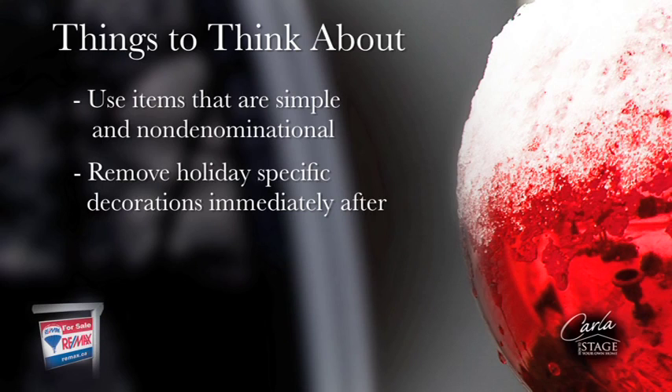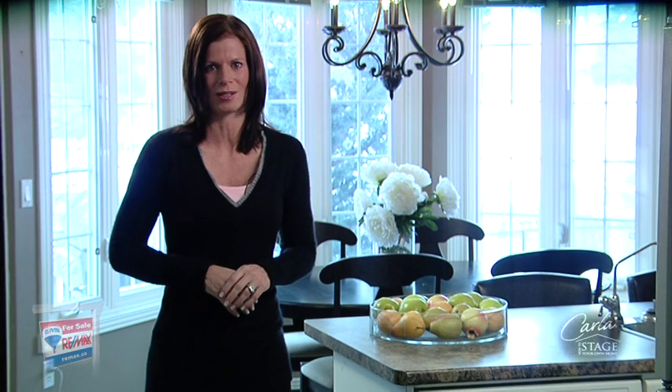If you want to use holiday-specific decorations, display them as close to the holiday as possible and then remove them immediately after. Taking the steps to appeal to the widest array of potential buyers will help to sell your home quickly and provide you the most equity possible. To download the checklist and to find out more about how fit to sell your property is, contact your RE-MAX agent or visit RE-MAX-Western.ca.